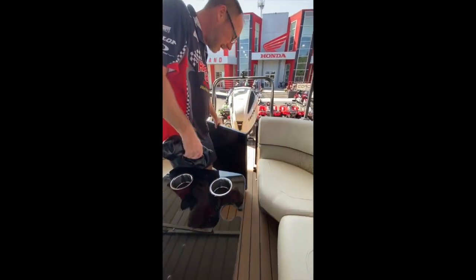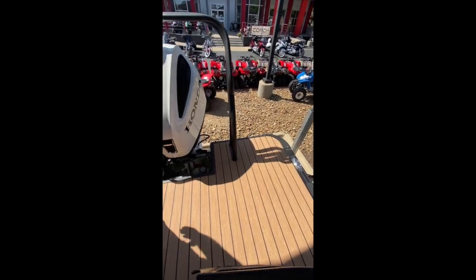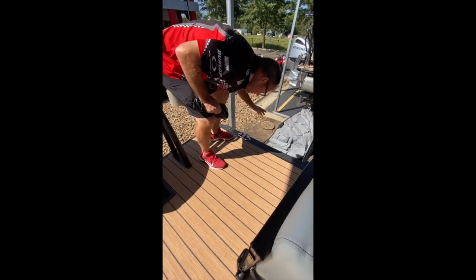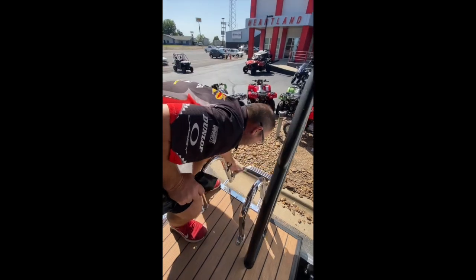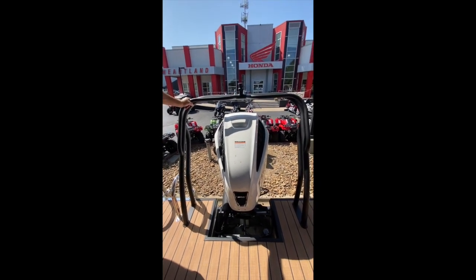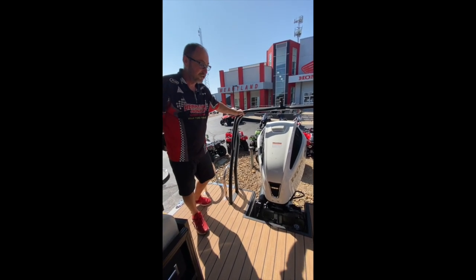Then you've got your rear gate here for easy access. Look how big this swim platform is — it's huge, one of the largest in the industry. You've also got the pop-up cleats here. Push the button and now you've got your cleat — it pops right up if you need to tie it to the boat dock or tie up to another boat. You've also got the telescoping swim ladder that goes all the way down, making it really easy to get in and out of the boat from the water. It clips right up for transport. You've also got the ski tow here as an option — this is equipped to pull skiers, inner tubes, whatever you want to do. It's sturdy and solid.